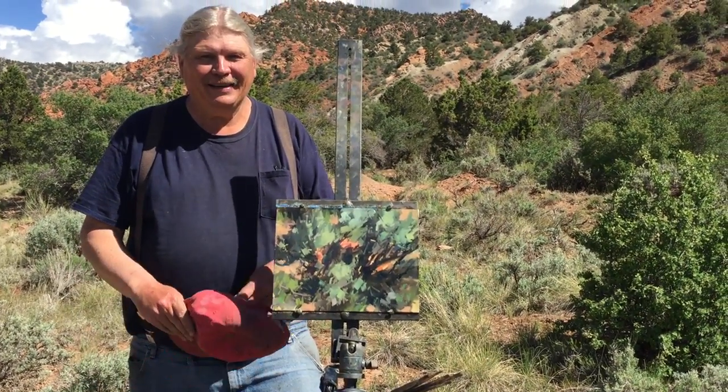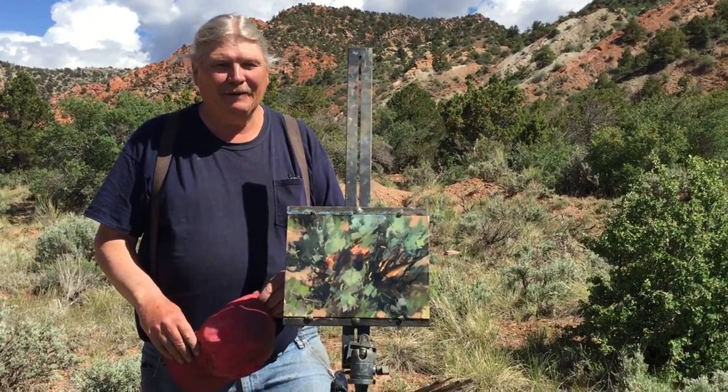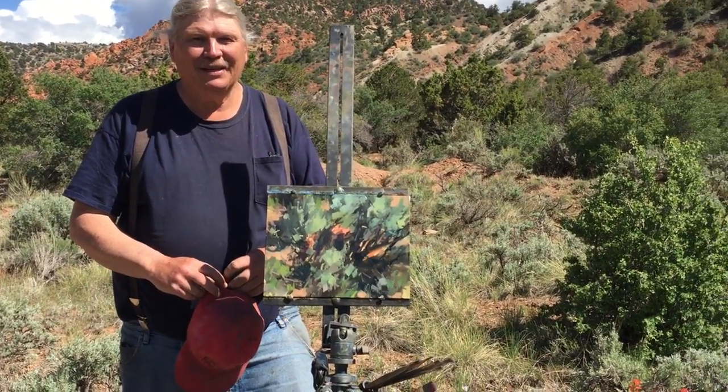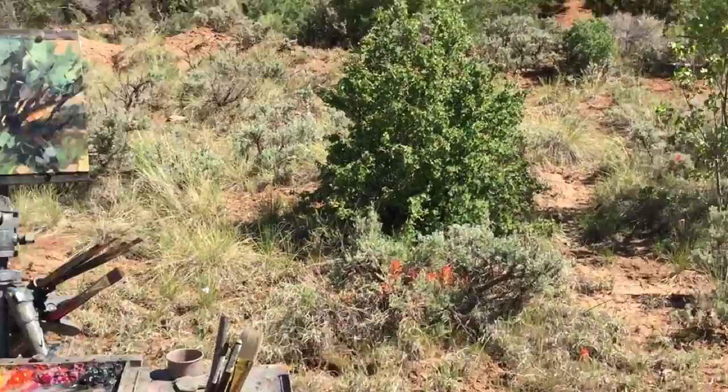Hi, this is Brad Holt. This is the second painting of this beautiful little clump of paintbrush here on the outskirts of Cedar City, Utah.